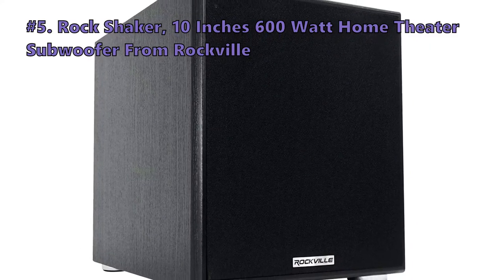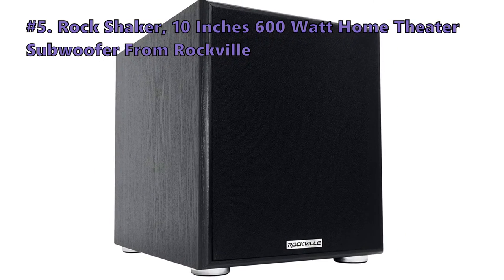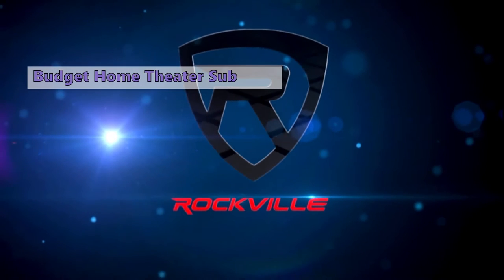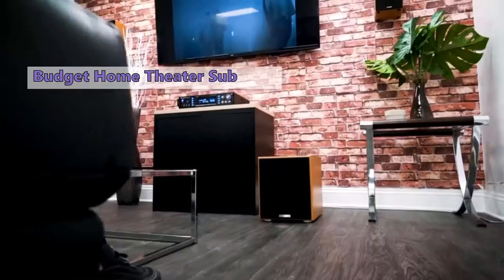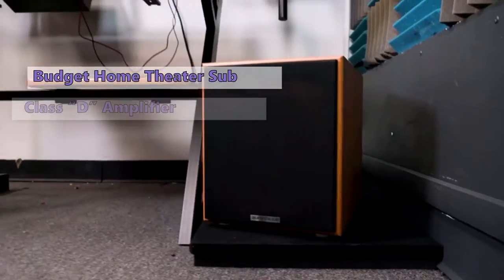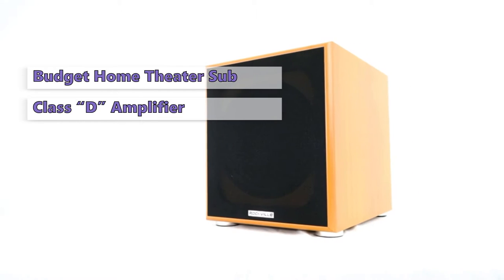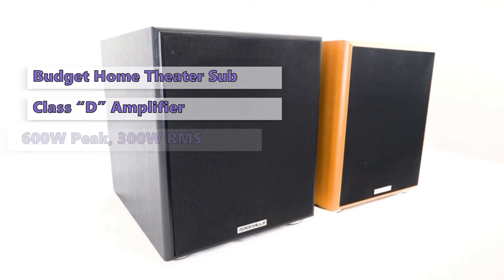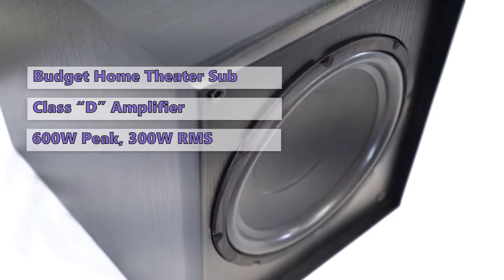The first product in today's video is the Rock Shaker 10-inch 600-watt home theater subwoofer from Rockville Audio. The Rock Shaker 10 is a high-end all-in-one powered subwoofer from Rockville Audio, ideal for any home theater system or studio application. It features a top-grade woofer, a top-grade enclosure, and a highly efficient Class D amplifier, delivering impressive sound quality with a strong low-end bass response.